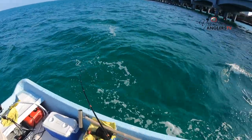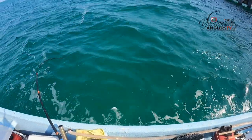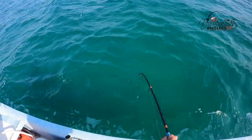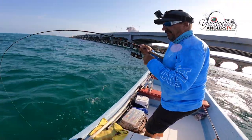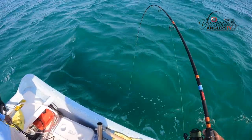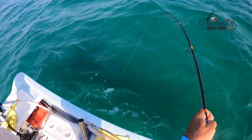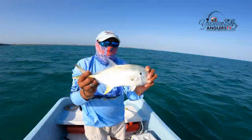Fish on, trolling our Yozuris. Let's see what we got here. It's a good fighter, way down there. Come on up. There she is — just a little jack. She felt strong. Well, that was cool to start the morning off with. I knew we would get some jacks, but we're going to see what else we can catch out here.